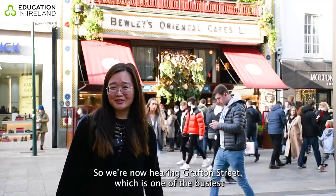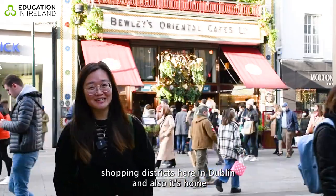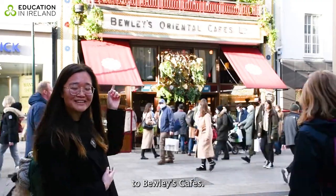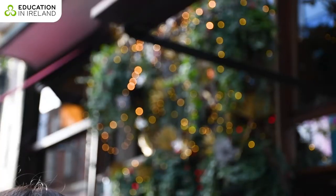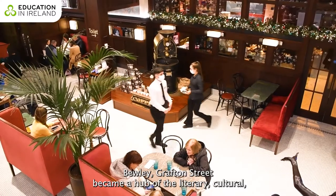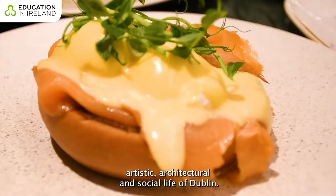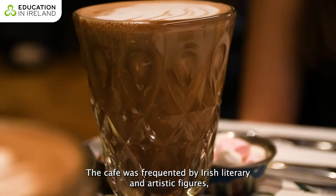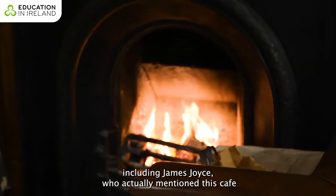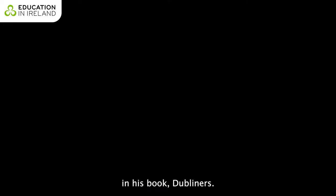We are now here on Grafton Street, one of the busiest shopping districts in Dublin, and it is home to Bewley's Café. Bewley's Grafton Street became a hub of the literary, cultural, artistic, architectural, and social life of Dublin. The café was frequented by Irish literary and artistic figures, including James Joyce, who actually mentioned this café in his book Dubliners.